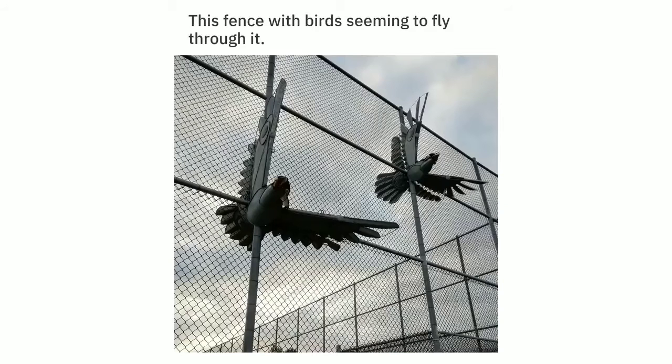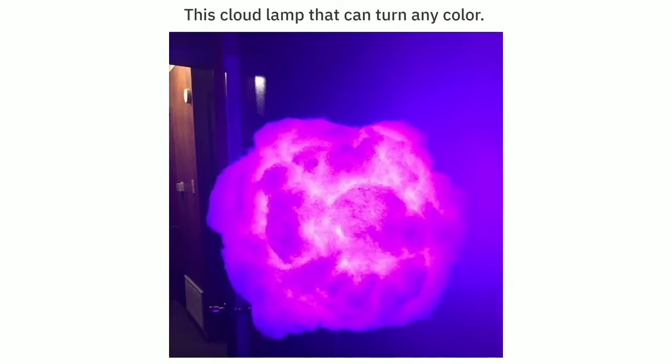This fence with birds seeming to fly through it. This cloud lamp that can turn any color.